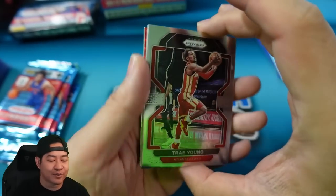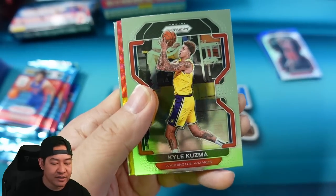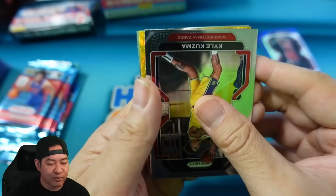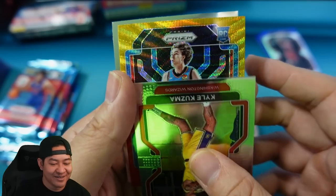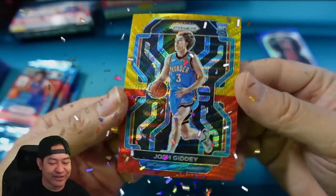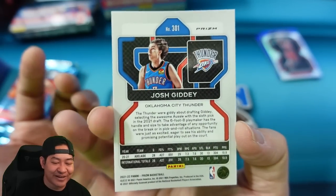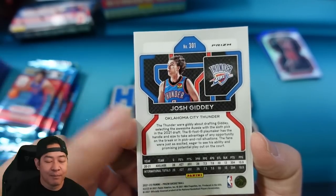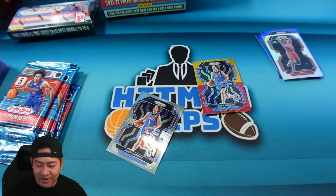We have a Red and Gold Wave — these are the non-numbered ones, but this is new to this year. Trey Young, Devin Booker, Kyle Kuzma. That's a rookie — Bam! Josh Giddey! That is a good one. Giddey for the Thunder. The Red and Gold Waves actually look kind of good — a little weird, but it fits the T-Mall theme. There have been other products that Panini has done, mostly in Prism, that have the gold and red or yellow and red. Nice hit there on the Giddey.